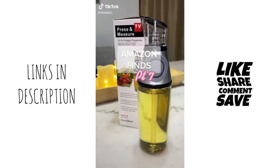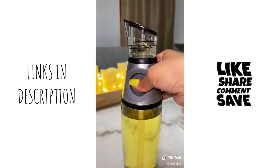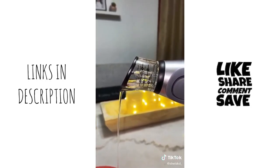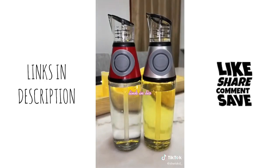This is an oil and vinegar dispenser. It comes with a measuring cup at the tip, so all you have to do is pump your desired amount and then pour. This is a great tool to have in your kitchen, and the best part about it — it comes in a two-pack. Link is in my bio.